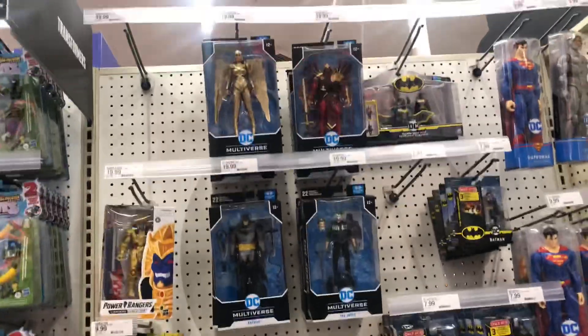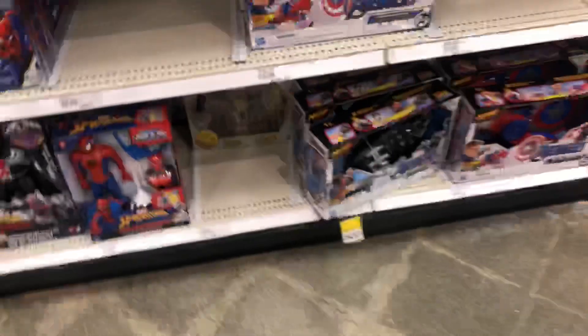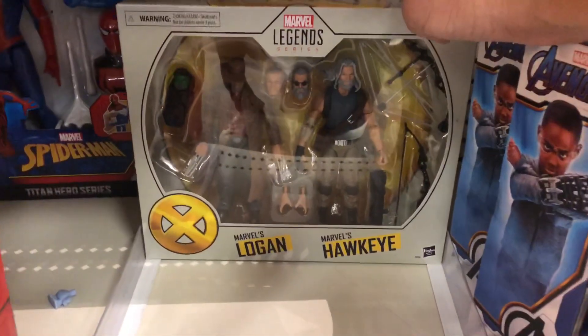There are no new Multiverse figures — a lot of it's the same stuff: Jokers, Batmans, Wonder Womans. Wait, I just found more of them down here. Okay, so there's one more of this set and I guess that's the tag for it.